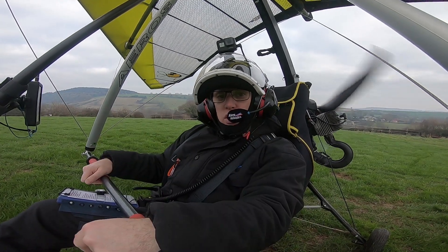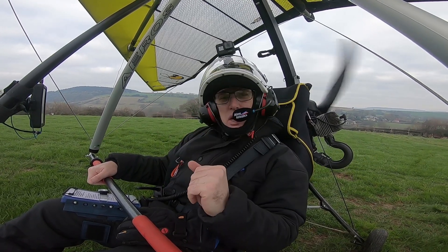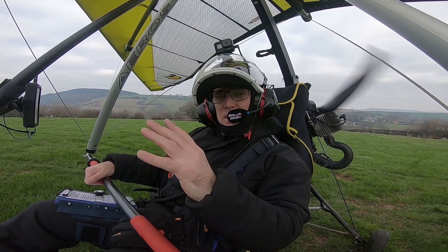Good morning everybody and welcome to the channel. Today it's not raining, the cloud base is reasonable, visibility's a bit murky, a bit pea soup, but it's all legal. Lots of horizontal visibility, but it's just a bit meh.